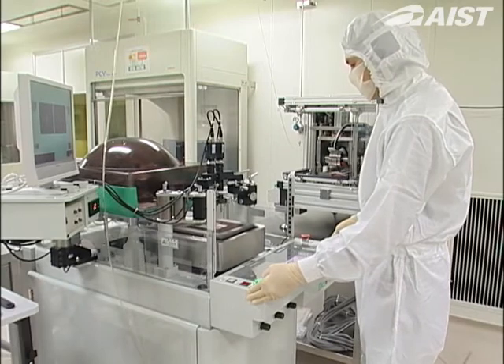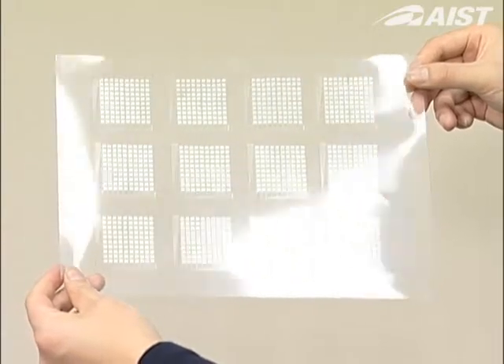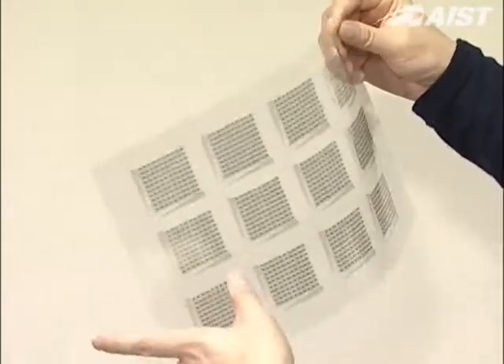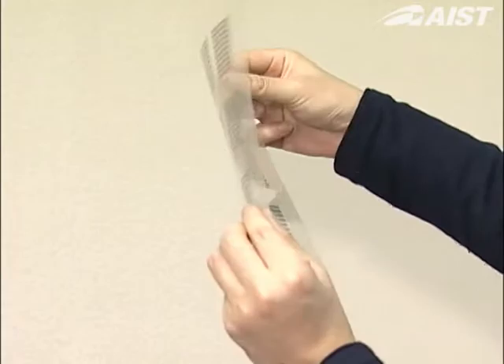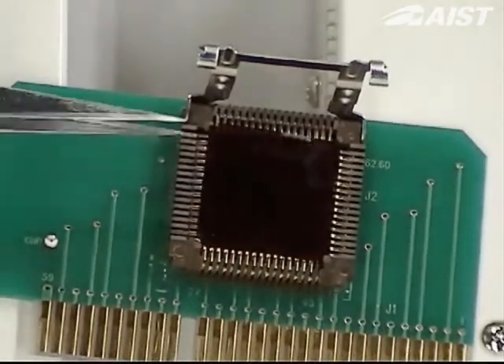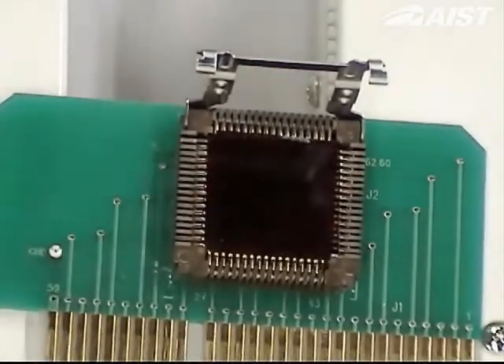EIST is using a process of printing electronic circuits on a plastic film to develop an electronic device that is light, thin, and flexible, and which will not break even if it is dropped. This research will dramatically change the face of displays and other information terminals.